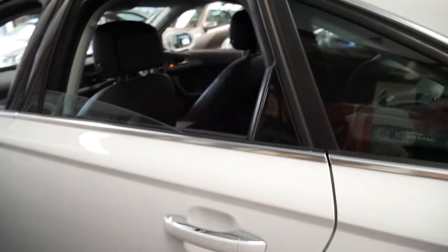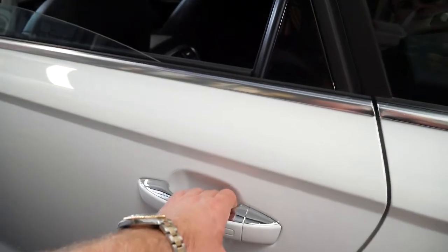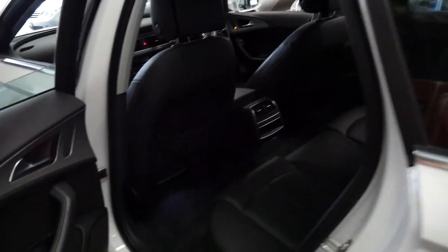It's also got keyless entry, so the car is now locked. To unlock the car, I've got the key in my pocket — you just put your hand behind there and it unlocks. As simple as that.